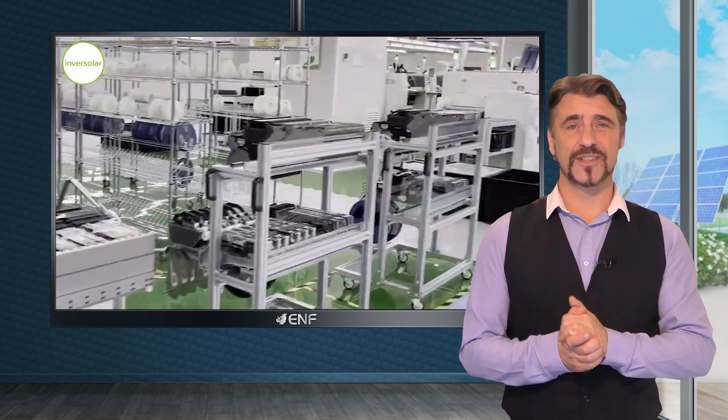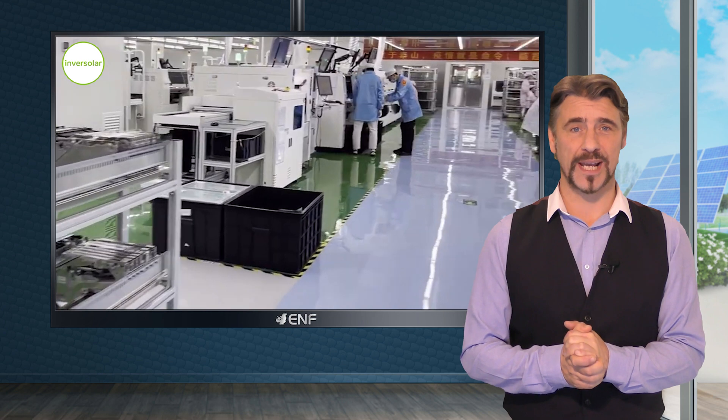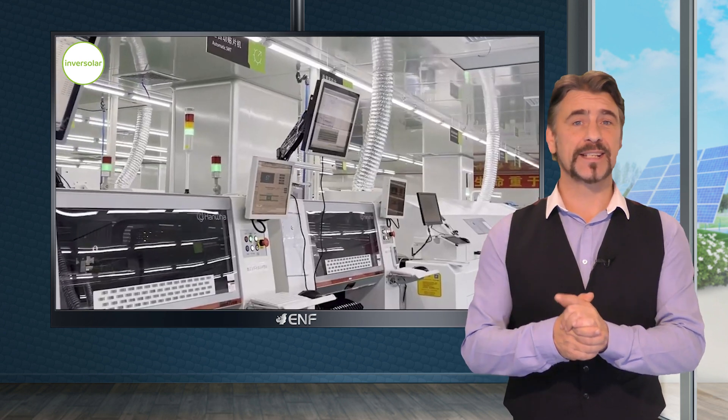Established in 2006, InverSolar stands as a prominent Spanish wholesaler specializing in tailored solar photovoltaic solutions, catering particularly to the needs of installers.